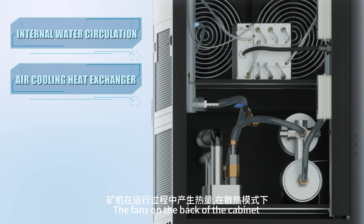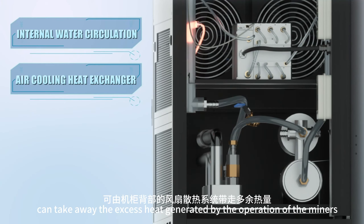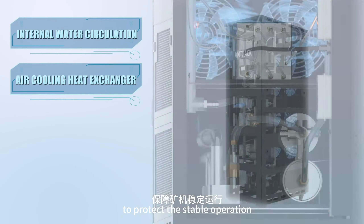The fans on the back of the cabinet can take away the excess heat generated by the operation of the miners, protecting stable operation.